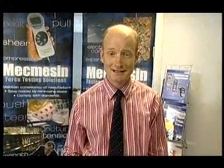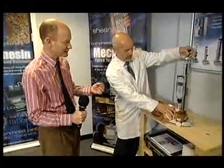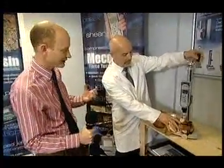I'm at Mecmesin, a British company in Horsham in West Sussex. It's 30 years old this year. It specialises in producing testing equipment — quality control, really.